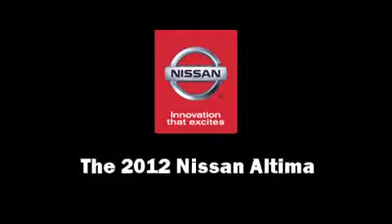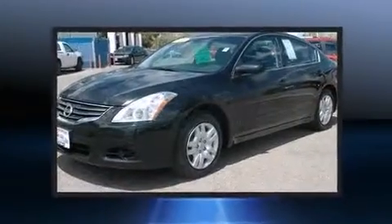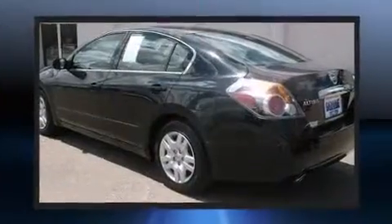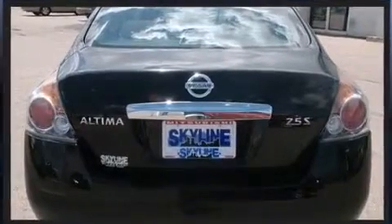The 2012 Nissan Altima. This four-door, five-passenger sedan still has less than 25,000 miles. Smooth gear shifts are achieved thanks to the efficient four-cylinder engine. And for added security, dynamic stability control supplements the drivetrain.